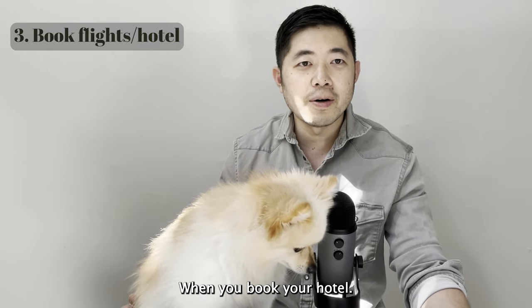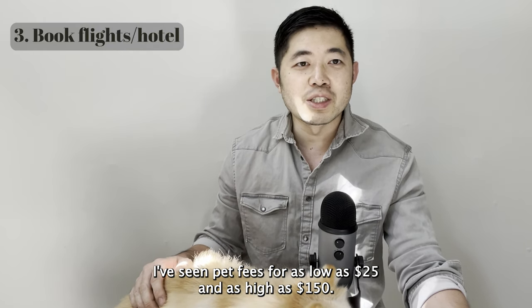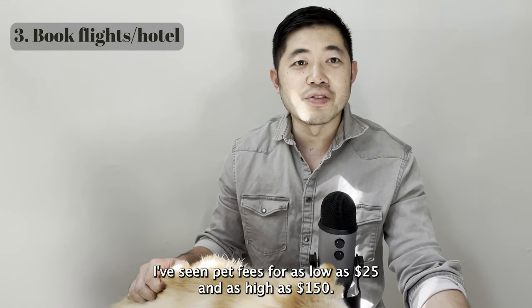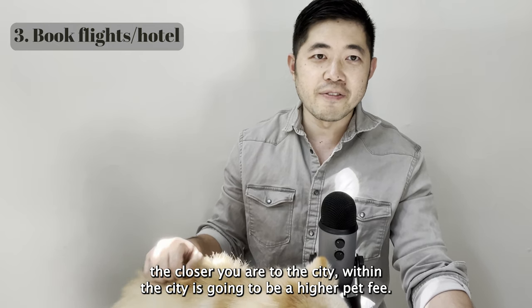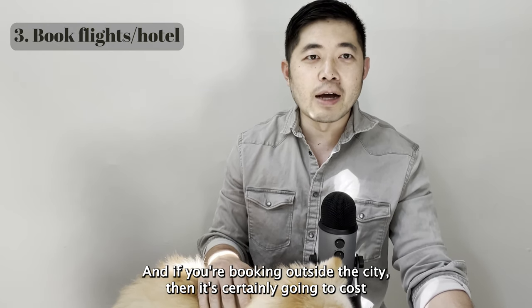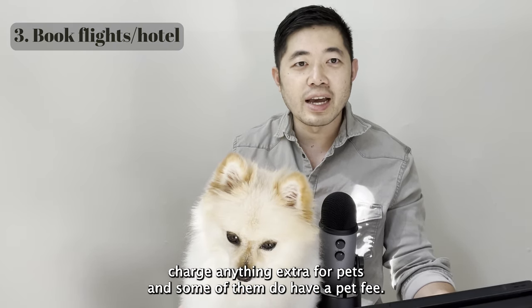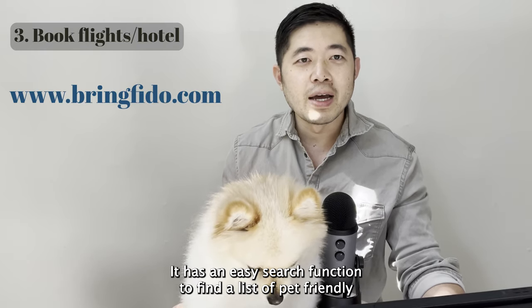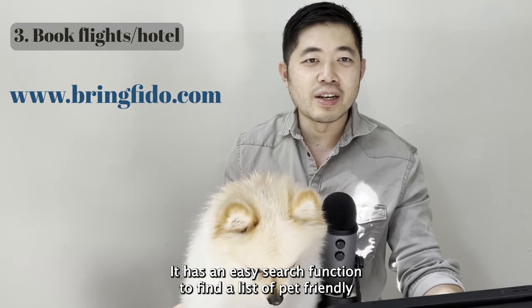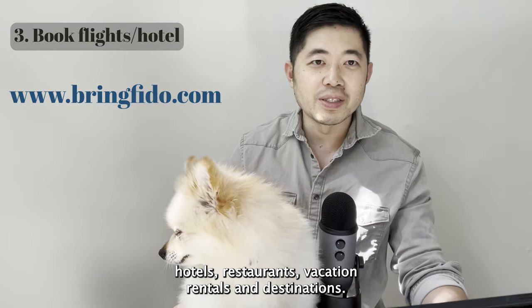This airline fee can be offset if you have a credit card that gives you airline incidentals — it works for pet incidental fees too. When you book your hotel, make sure it's pet friendly. I've seen pet fees as low as $25 and as high as $150. In general, the closer you are to the city, the higher the pet fee. You can also check Airbnbs — some don't charge anything extra. A website I use is bringfido.com, which has an easy search function to find pet-friendly hotels, restaurants, vacation rentals, and destinations.